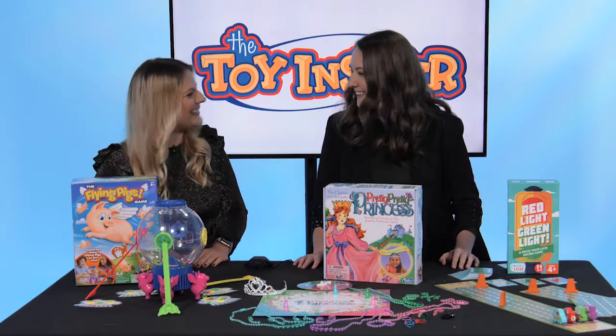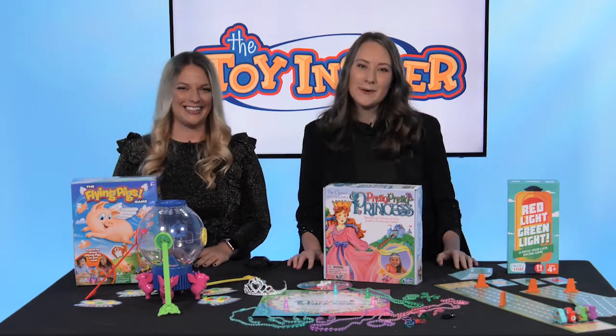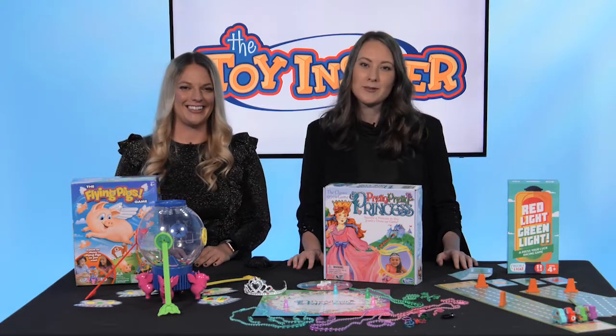Well, thanks Allie. Thank you. And for more information on today's toys, head to FamilyCircle.com or ToyInsider.com.